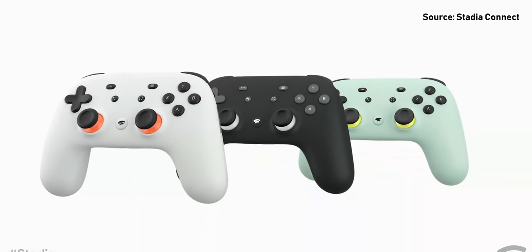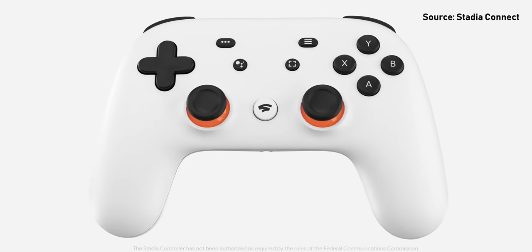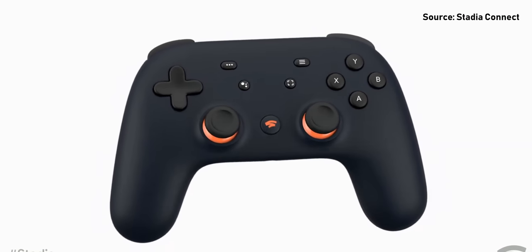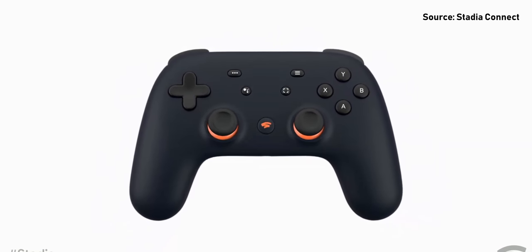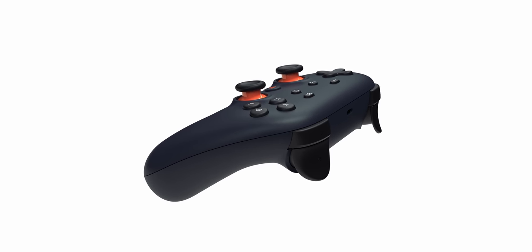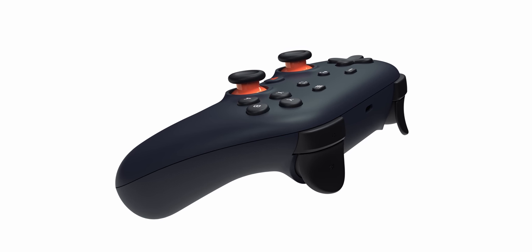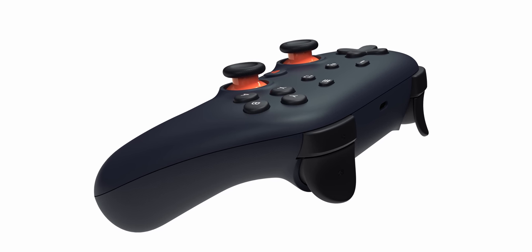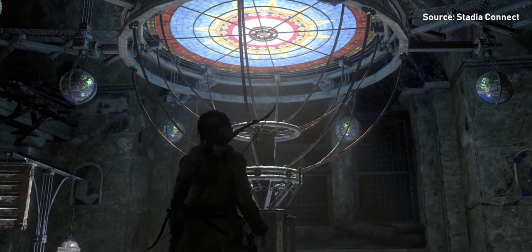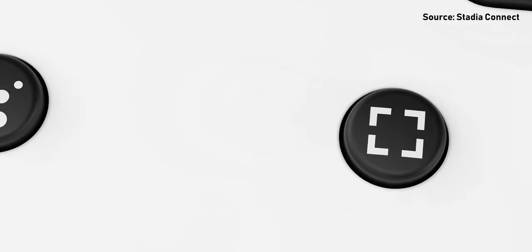Let's talk about the Stadia controller. It comes in a few colors including Clearly White, Just Black, and Wasabi. Google's naming scheme is quite interesting. There's also a limited edition Night Blue variant that's only available to users who've bought the Founder's Edition. The controller uses Wi-Fi to connect directly to the game running in the data center to get you the best experience. There are buttons conveniently located for instant capture, saving and sharing your gameplay, and it also comes with a Google Assistant button.